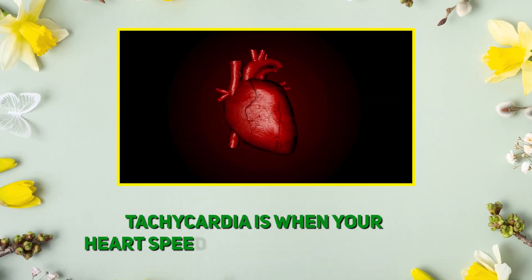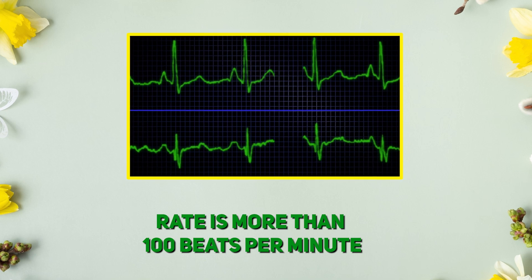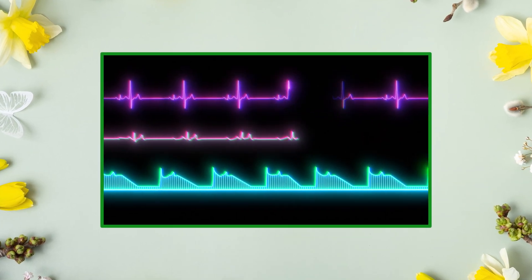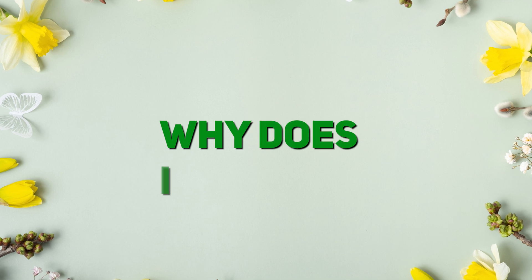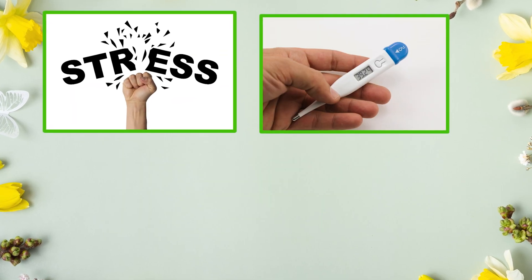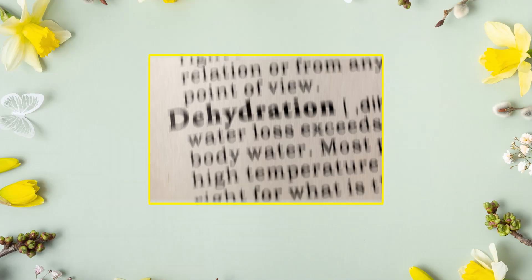Tachycardia is when your heart speeds things up too much. Rate is more than 100 beats per minute. Rhythm should be regular or irregular depending on the type of tachycardia, and everything else still looks normal. Why does it happen? It can be triggered by stress, fever, anemia, or even stimulants like caffeine. Sometimes it can also be a response to exercise or dehydration.